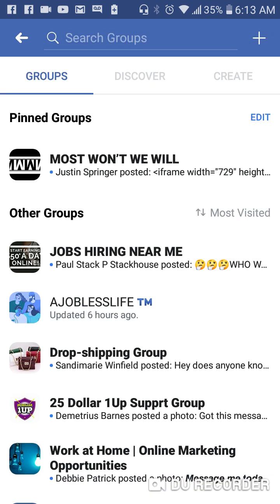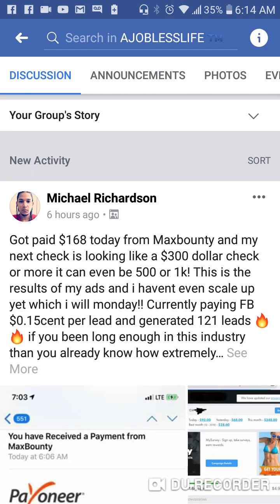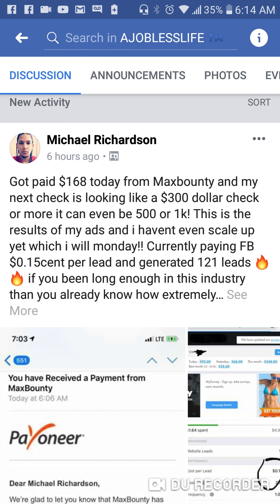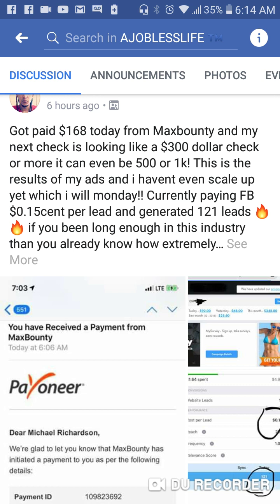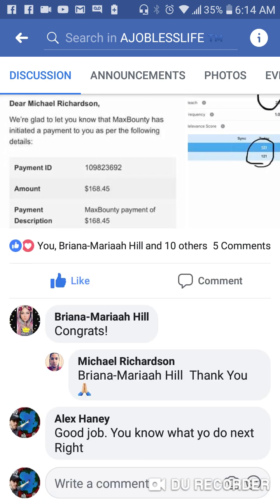First we're going to go to the group so you guys can see other people inside the group that are having success with the training and making money with CPA marketing. So this guy, Michael, he just made $168 today with Max Bounty and CPA marketing, following our proven formula that works. His first check from Max Bounty is looking like $300. It looks like he's doing some Facebook ads, getting 15 cents per lead, and generating over 100 leads per day.